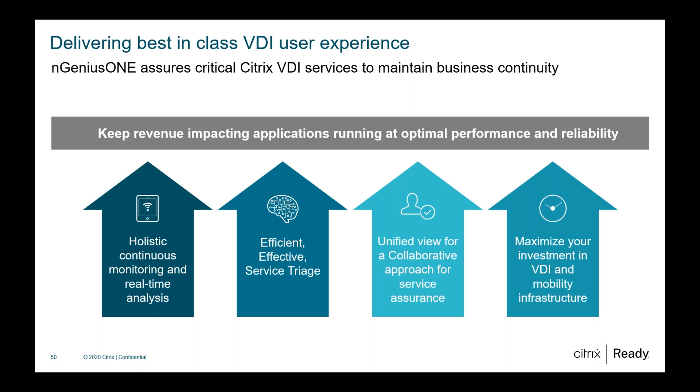You can also reach us at citrixready@citrix.com if you have any more questions — we'll route you to the relevant departments and get in touch with Ray as well to ensure your questions are answered at the earliest.